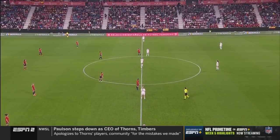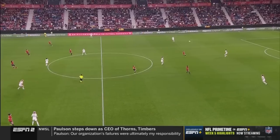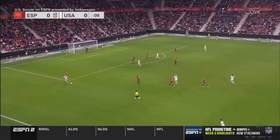U.S. and Spain about to kick off in Pamplona, Spain. Women's international friendly — U.S. in the all-white kit, going right to left on your screen, Spain in the red top.